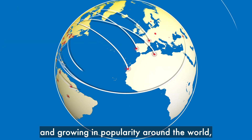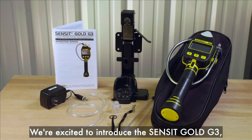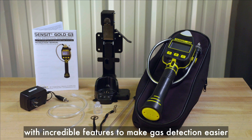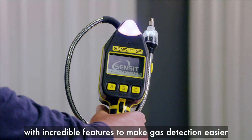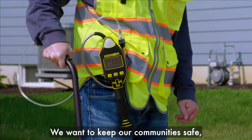Sensit is the number one brand in the US natural gas industry and growing in popularity around the world, with customers in more than 50 countries. We're excited to introduce the Sensit Gold G3, with incredible features to make gas detection easier and faster than ever. We want to keep our communities safe, and early detection is critical.